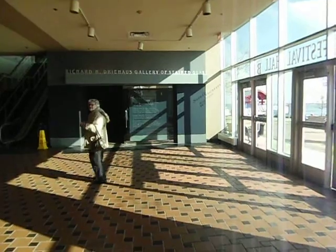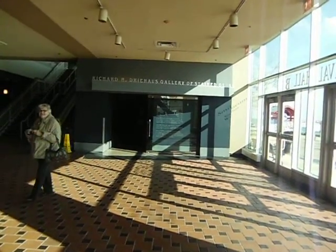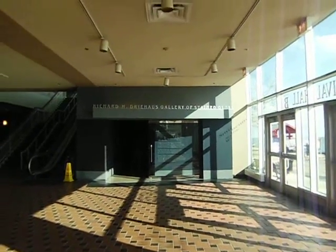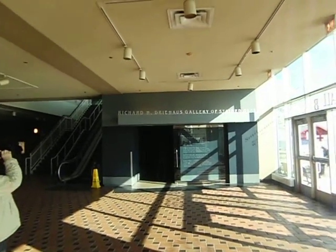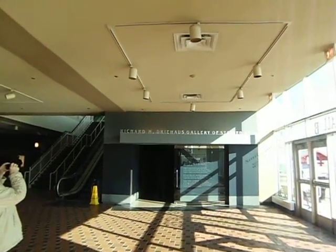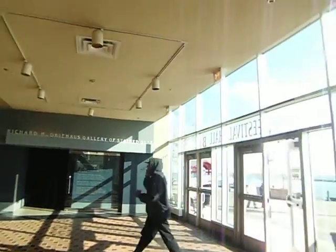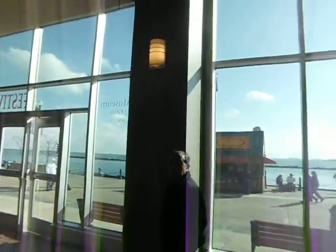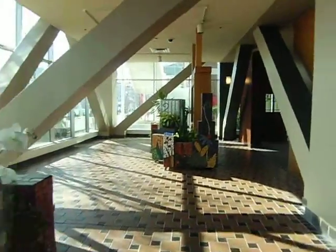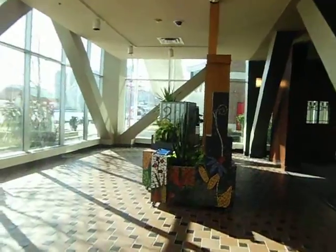We are at the Smith Museum of Stained Glass, and this is like an extension of a gallery of more stained glass. I'm along Lake Michigan, along the Navy Pier here, and they have these beautiful things. And the museum is really long.